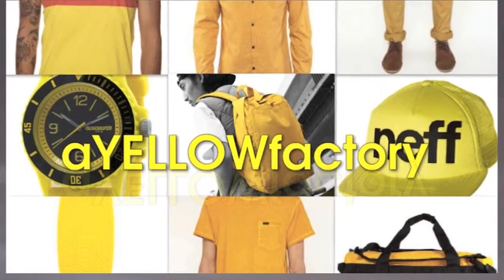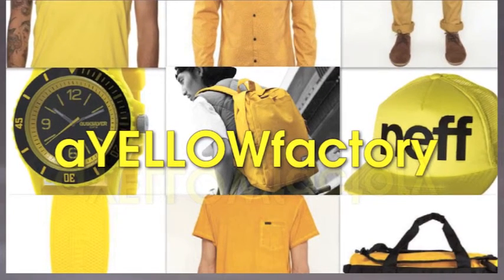Hey guys, today we're going to be launching a brand new YouTube channel called A Yellow Factory. Basically what we're going to do is fashion, trends, all that kind of thing — bring all the latest news to you.